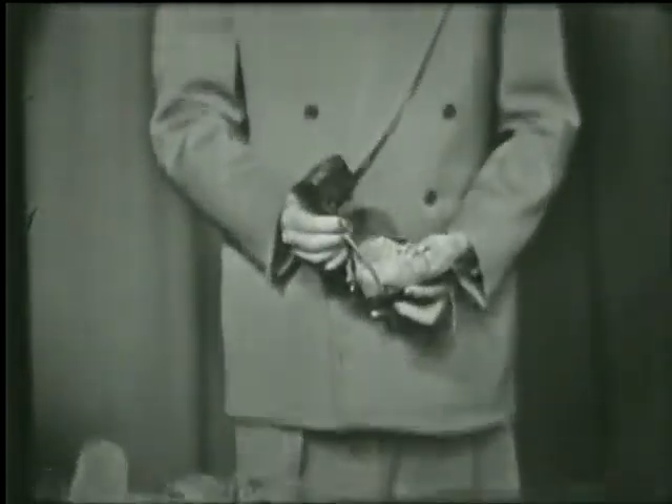Little children wearing corrective braces to prevent certain types of malformation and so forth. If you are normal, can you imagine what it would be like to be inside of a body over which you had no control?